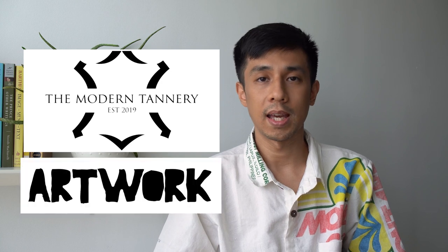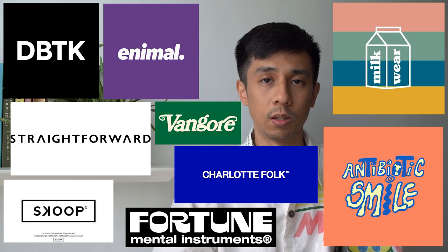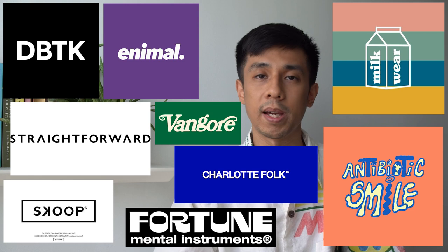Today, we'll be taking a look at pieces from the following Filipino brands: Team Manila, Gnarly, MN Plus LA, Nobody Clothing, Carapilak, Chapter, The Modern Tannery, and Artwork. At the end, I'll also talk about some brands that I don't own anything from but have caught my interest.